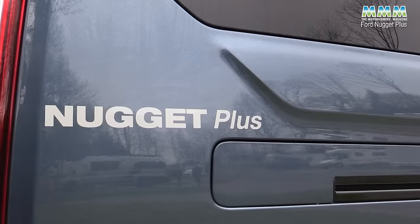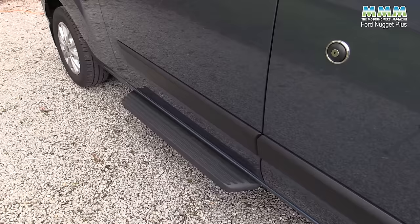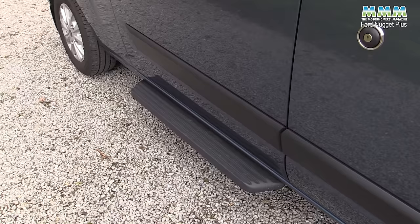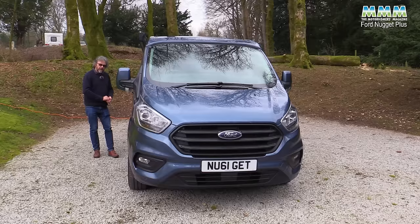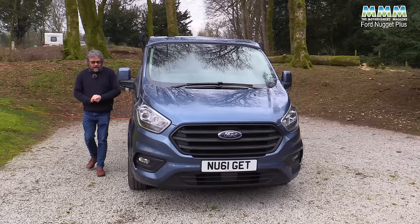If you want something brighter there are brighter options, but I think all the metallics are £780. Another option are these little running boards — £720 for those — and they're not that easy getting in and out if you're not careful. You need to have your feet sideways when you get in and out, otherwise you could slip. They're not like a full-width step or a slide-out step on a larger motorhome, so do be careful if you're not that steady on your feet.